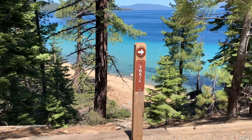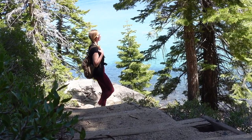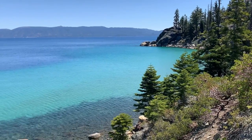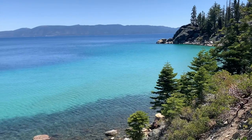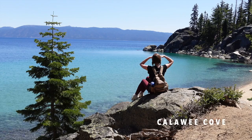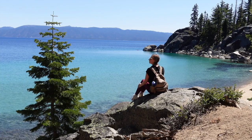Number thirteen is D.L. Bliss State Park. Just north of Emerald Bay State Park on the southwest shore of Lake Tahoe is D.L. Bliss. This is one of my favorite spots on this list. It's home to Lester Beach and Calawee Cove, which looks like an alpine paradise.